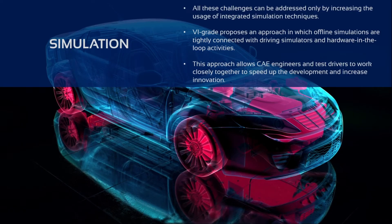All these challenges can be addressed only by increasing the usage of integrated simulation techniques. VI-grade is proposing an approach in which offline simulations are connected with driving simulator and algorithm-in-the-loop activities. This approach allows CAE engineers and test drivers to work together to speed up the development and innovation in the automotive process.